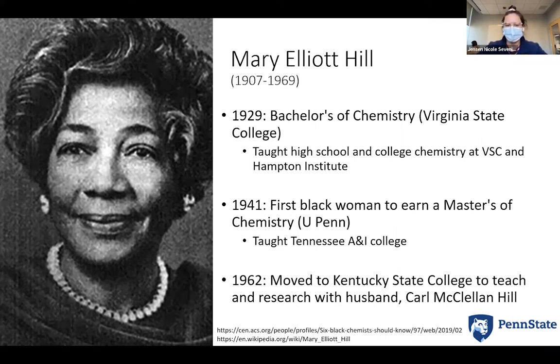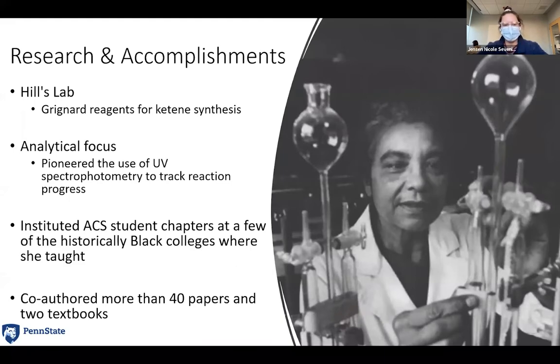While teaching, she spent her summers earning a master's degree at UPenn, and she is believed to be the first ever Black woman to earn a master's in chemistry, achieved in 1941. After this, she began teaching as a professor at Tennessee A&I College, where her husband was the dean. She then moved with her husband to Kentucky State College in 1962 when he became president of the university. There, her primary focus was as an analytical chemist. The Hill's lab focused on ketene synthesis using Grignard reagents, many of which ended up as monomeric ketenes used in polymers, helping to progress the field of polymer chemistry.